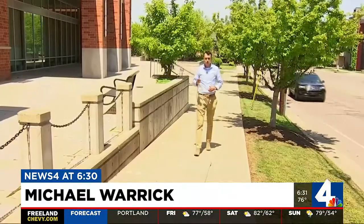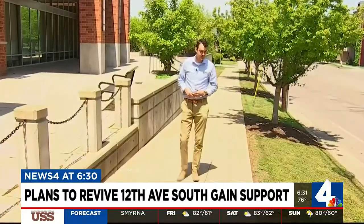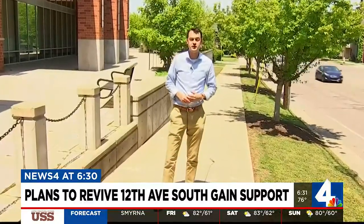We talked to the people who walk and bike these roads every day. What they see in the pictures of what's to come here is more of what they've seen for the past few years.